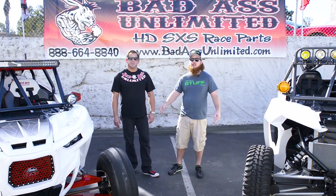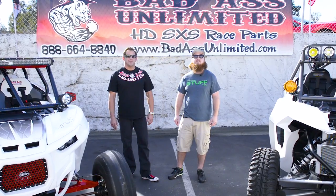Thanks, Scott. There you guys have it. You guys can find Badass Unlimited products at SideBySideStuff.com.